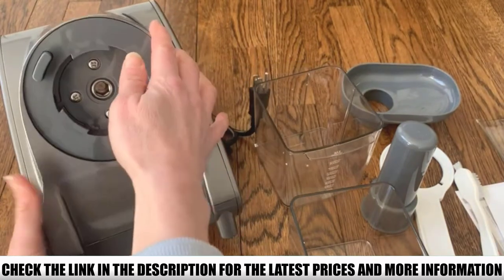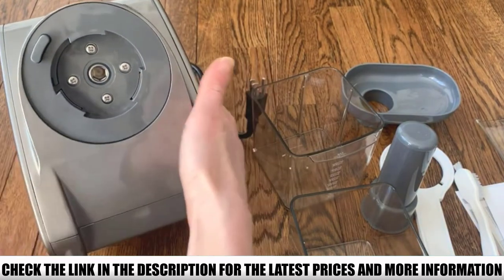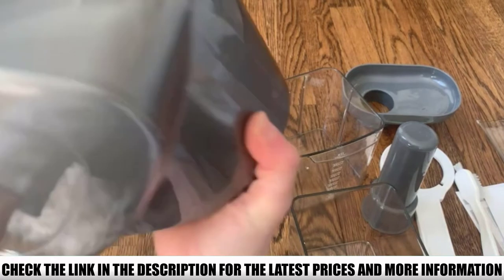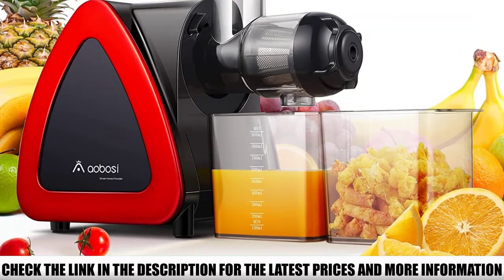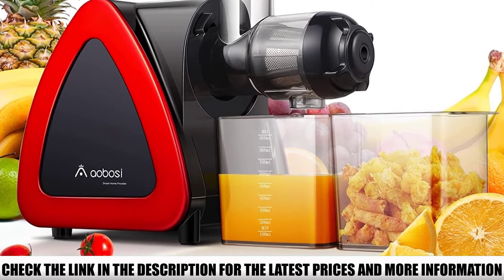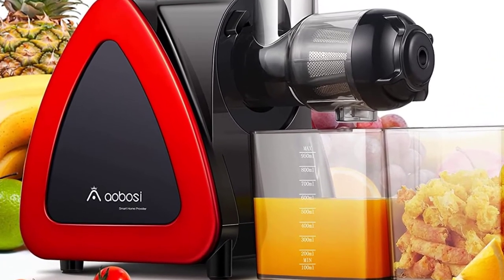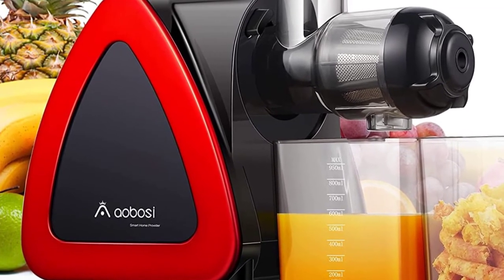The juices it extracts can last up to 3 days if stored properly. The juicer components are small compared to other choices in this list, but most of them are easy to detach. The Aobosi Slow Masticating Juicer is relatively easy to clean and assemble since the parts are dishwasher safe, though it's best to brush off the screen thoroughly before placing it inside the dishwasher.